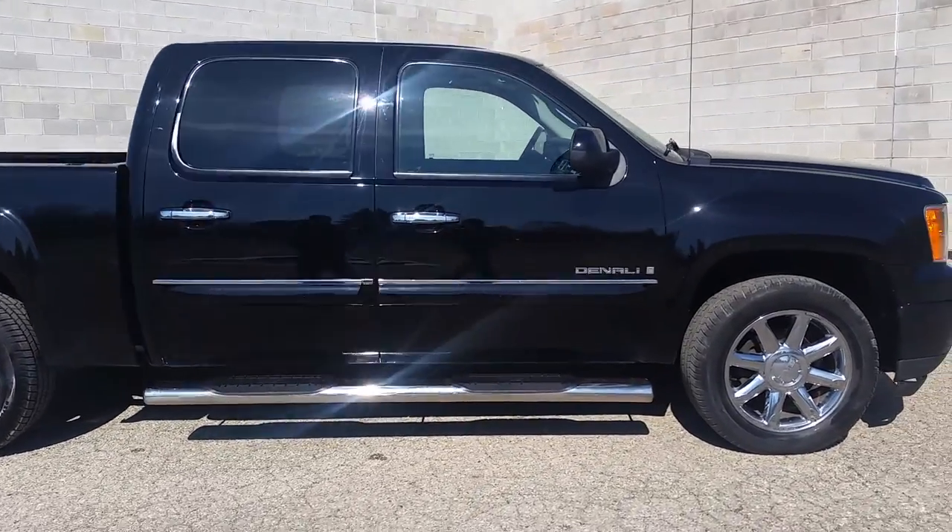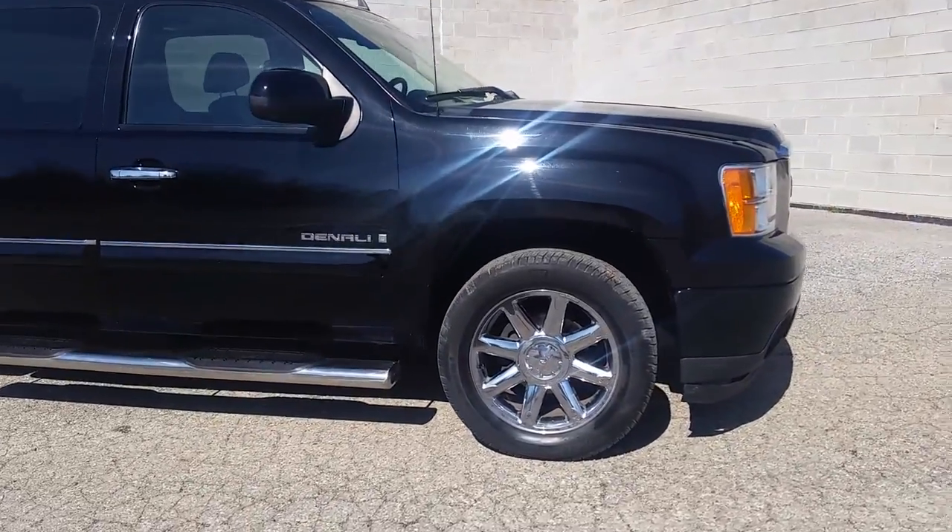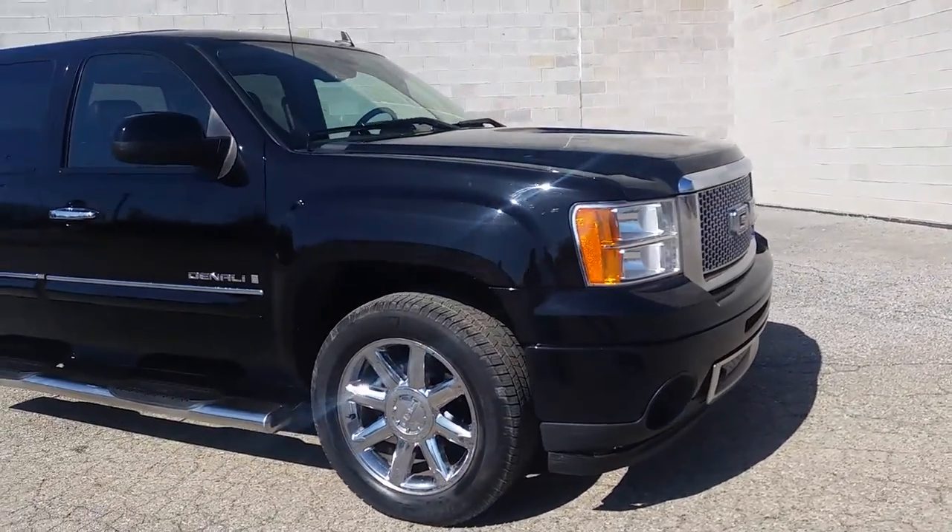This truck looks sharp, runs strong. It's a 10 out of 10. Don't miss this one, you won't be disappointed.